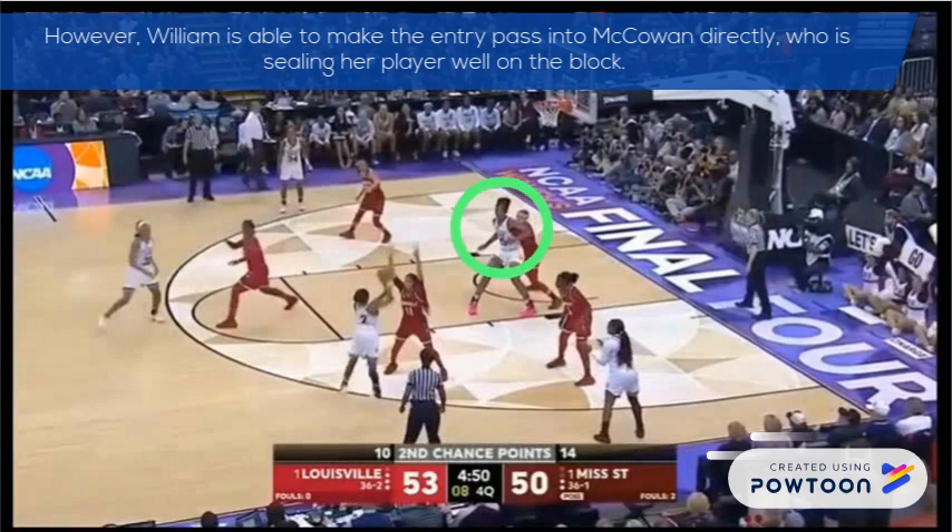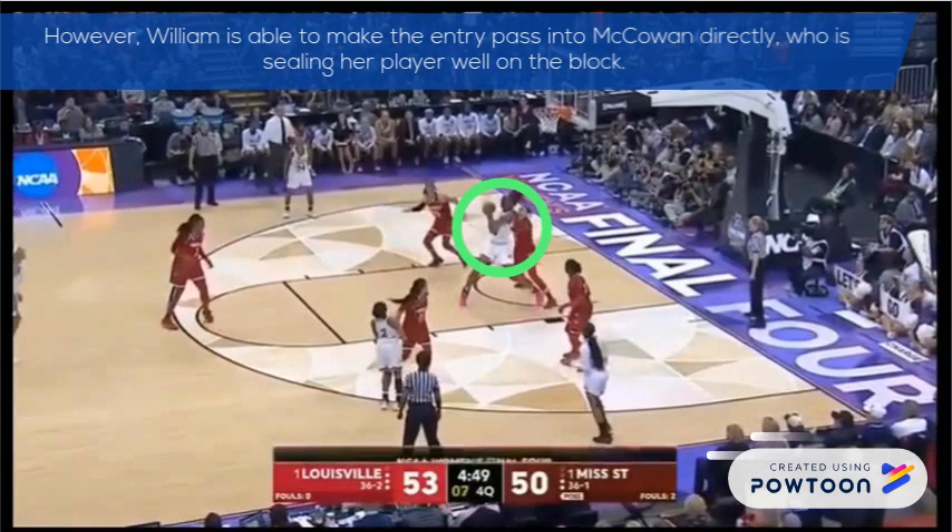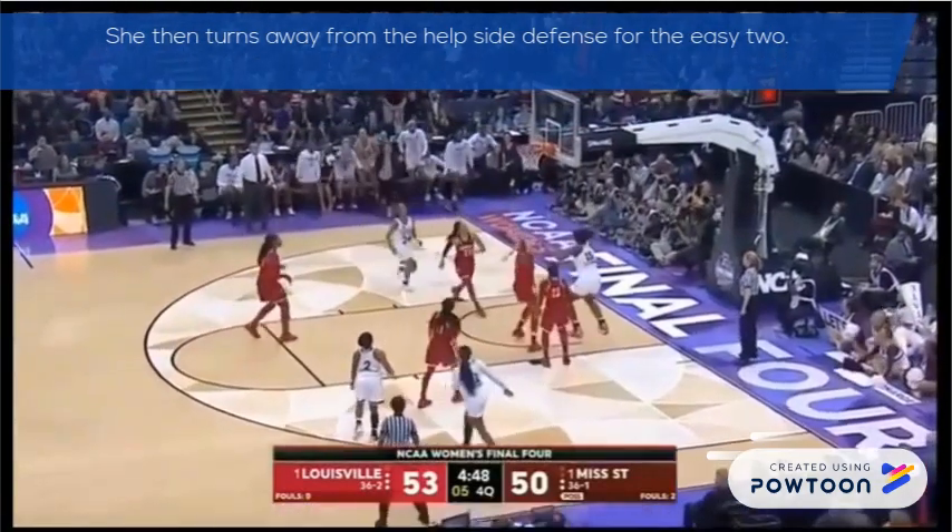However, William is able to make the entry pass to McCowan directly, who is sealing her player well on the block. She then turns away from the help side defense for the easy two.